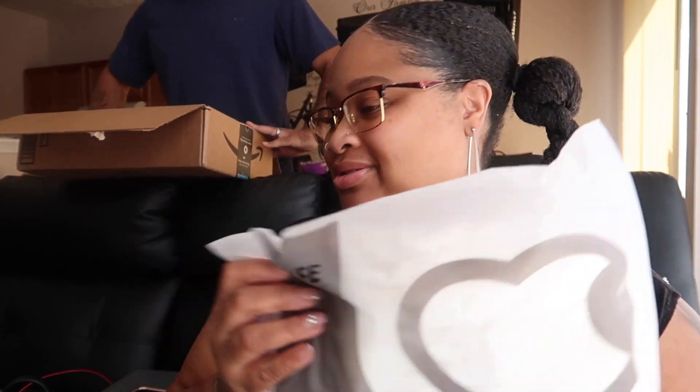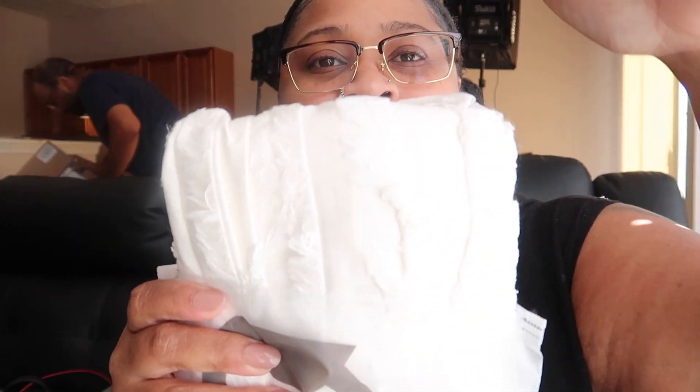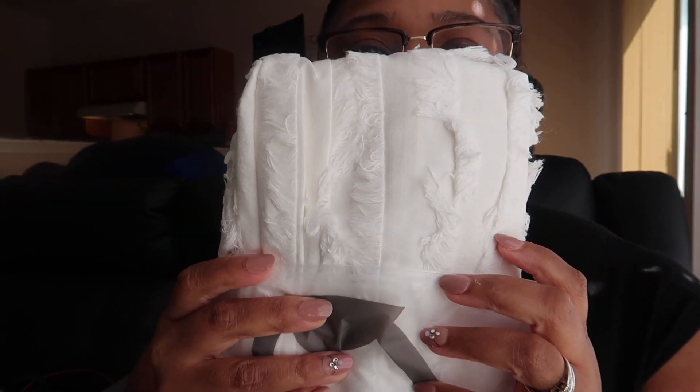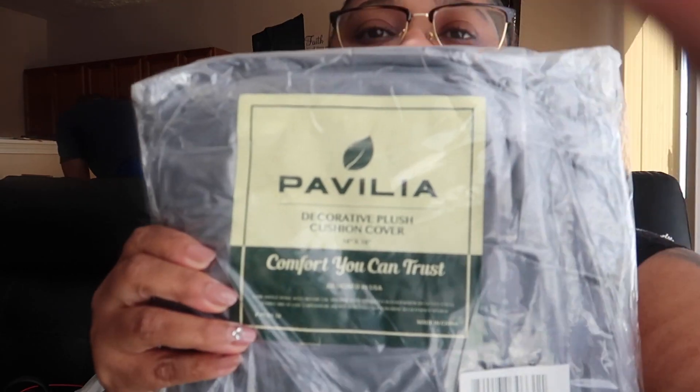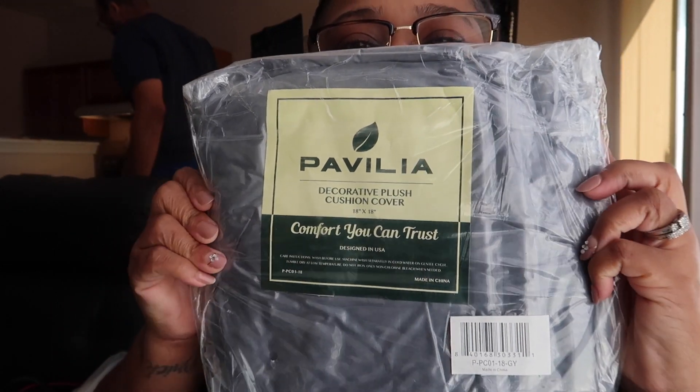Last but not least — these are the other two covers. I know you can't really see because the light is washing it out, but if you want to see what these covers look like you'll have to watch the house tour, which is coming up soon. I'm going to record it really soon and you guys can see all the throw pillow covers and everything. Here's a close-up so you can get an idea.